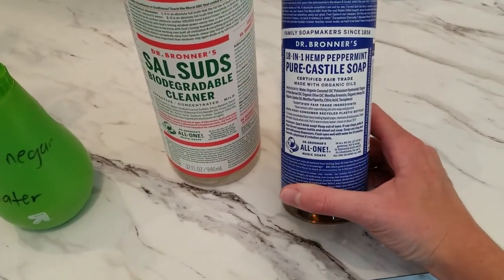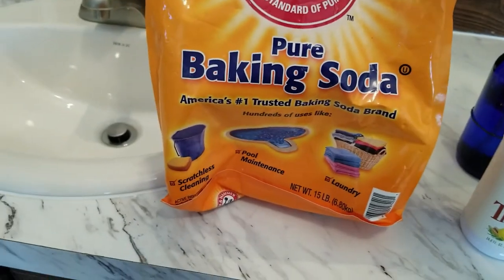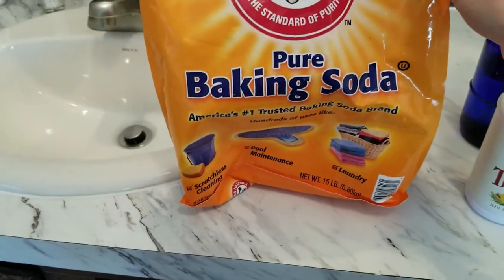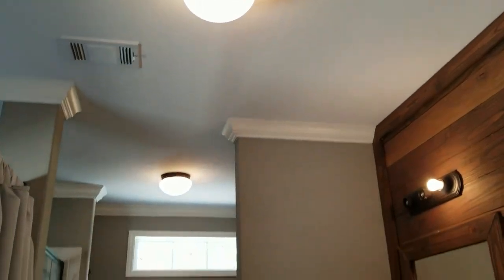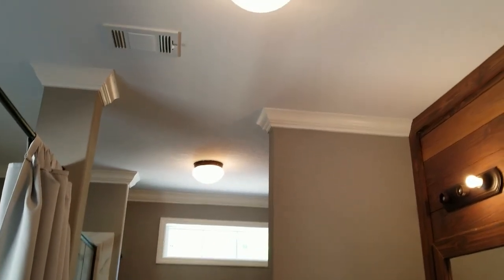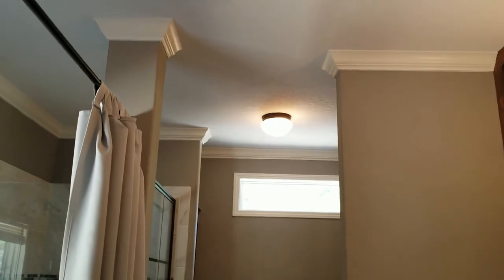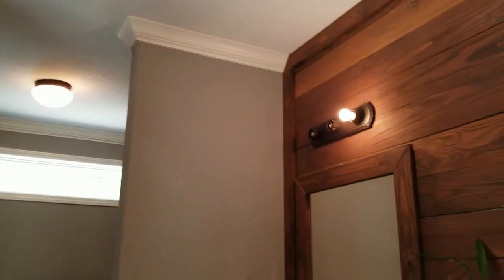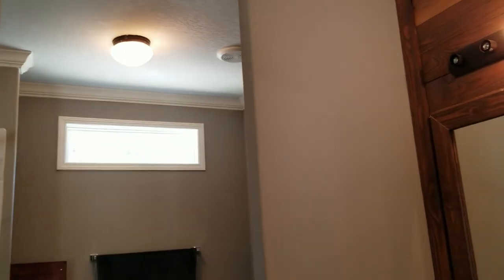For more stuck-on grime in the bathtub or shower, I use Sal Suds biodegradable cleaner — it works really well and doesn't require much scrubbing. For hand soap I enjoy Dr. Bronner's peppermint, and baking soda is another bathroom cleaning staple — just sprinkle it on and scrub. Also worth mentioning: all the bulbs in here are incandescent. LED bulbs are really high in blue light, which can interfere with your circadian rhythm and sleep quality. I've noticed a real difference since I stopped using LEDs, especially at night.